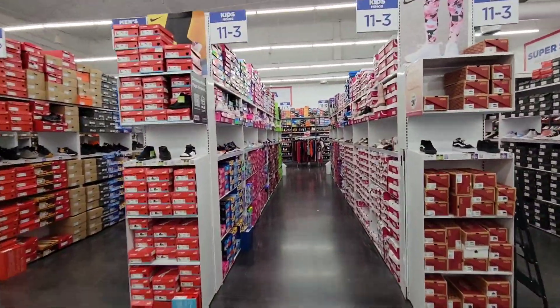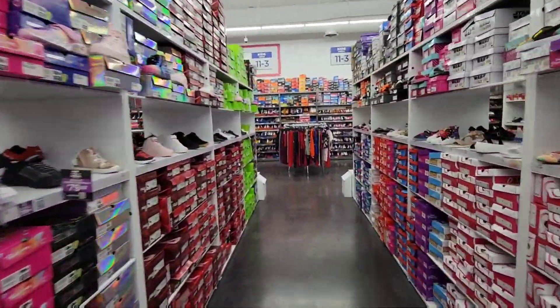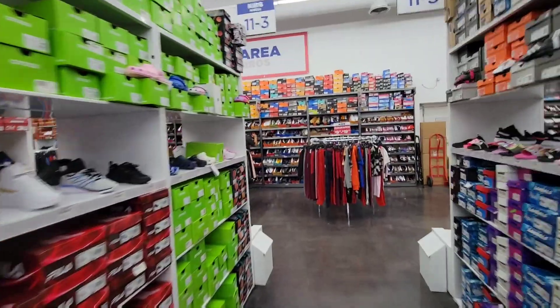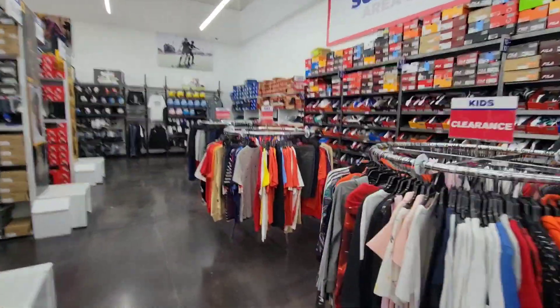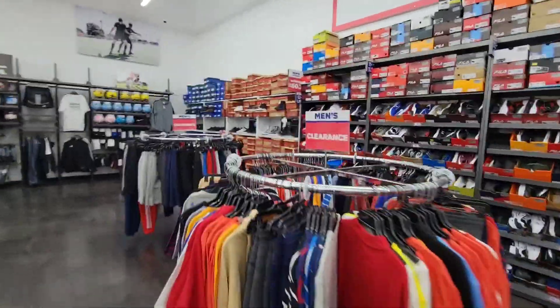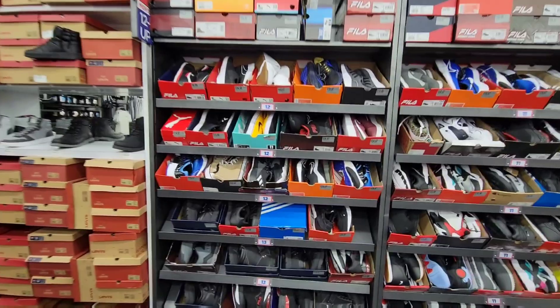Had to cut that short really quick because the back wall is always on fire. We got more shoes out there to look at and some things on the aisles too. The back walls have always been on point here at WSS. One of my friends sent me something — if I still have the picture I'll put it up on the screen — but he's been finding some heat here on the back wall.